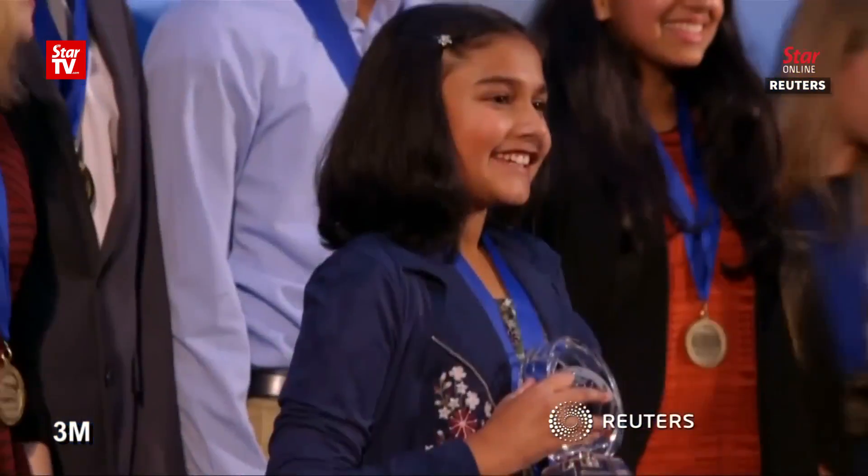Rao won the 2017 Discovery Education 3M Young Scientist Challenge along with a $25,000 prize.